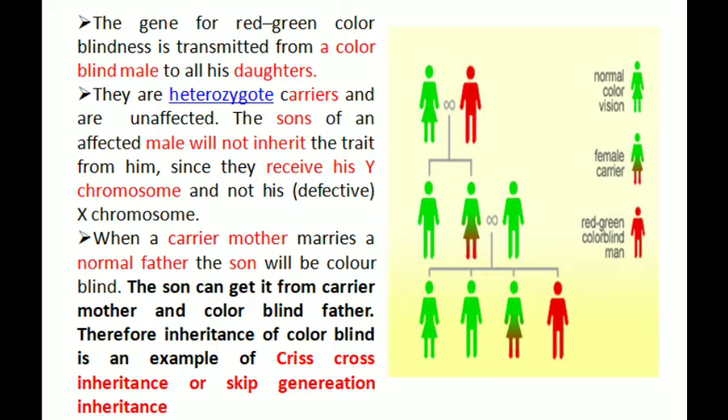The sons of an affected male will not inherit the trait from him, since they receive his Y chromosome and not his X chromosome from the father. When a carrier mother marries a normal father, the son will be color blind. The son can get it from a carrier mother or a color blind father.